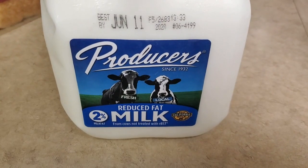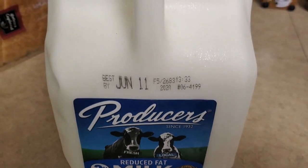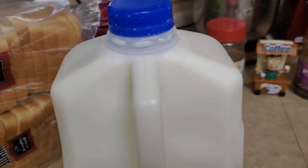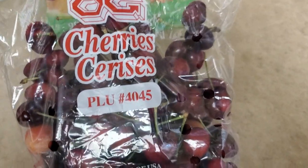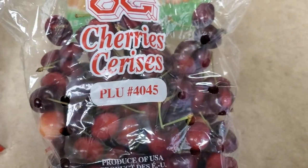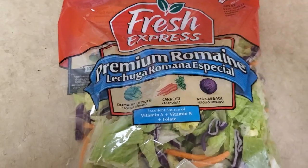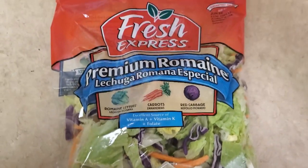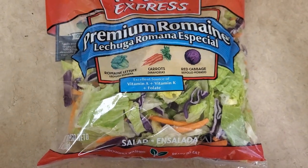And the next thing that I got was 2% milk, reduced — a gallon — and this was $2.99. And then I got these cherries, this was $2.74, they were $1.49 a pound. Looks so good, can't wait to get into them. Cherries are always delicious. And then of course I got my salad — the salad's so delicious, and it was only 99 cents. Can't beat that, right guys?